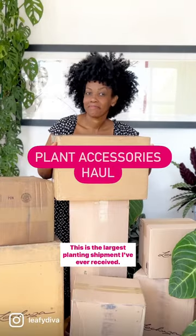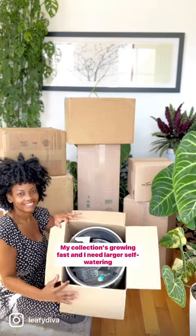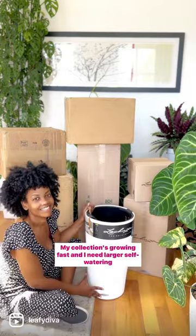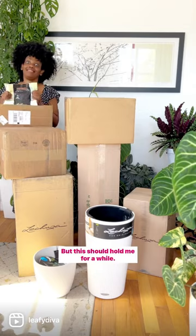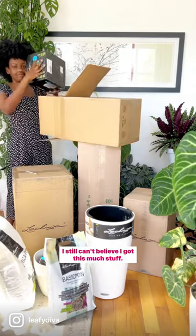This is the largest planty shipment I've ever received. Let's unbox it. My collection's growing fast and I need larger self-watering planters. And while this seems like a lot, I actually still need more. But this should hold me for a while. I still can't believe I got this much stuff.